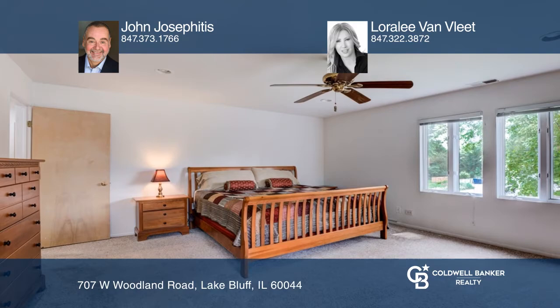Relax on your large deck overlooking the fenced-in yard. Make yourself at home by scheduling a tour with John Josephitis and Loralee Van Vliet.